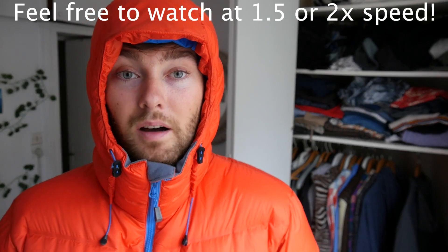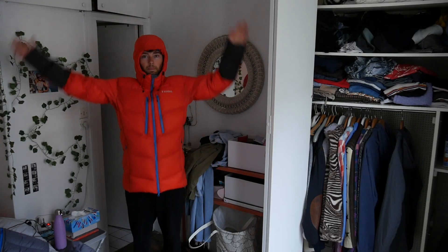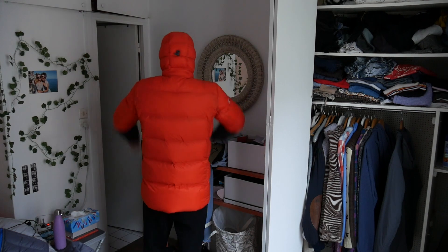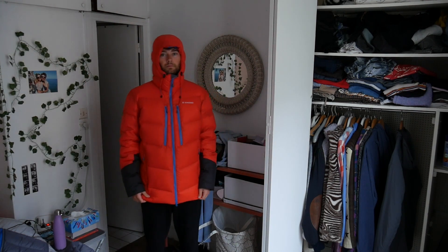So today I'm making a quick video about the most bang for your buck, super super warm, puffy mountaineering jacket. I had no idea that there were jackets of this quality with this level of down that literally could be taken on — and have been taken on — mountaineering journeys to plus 6,000 meters and done really well for this price point.